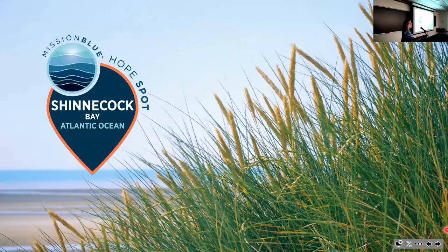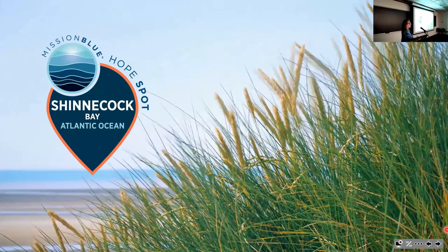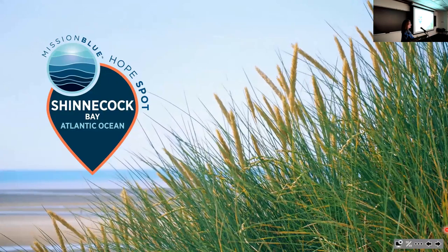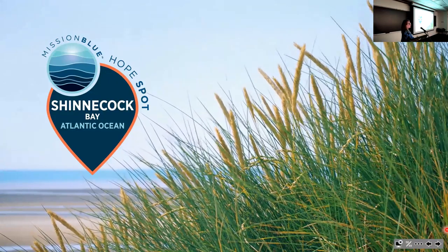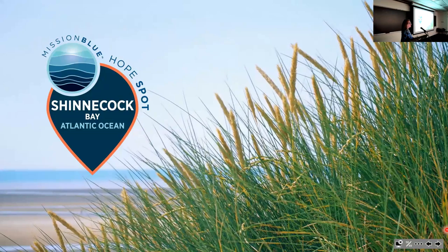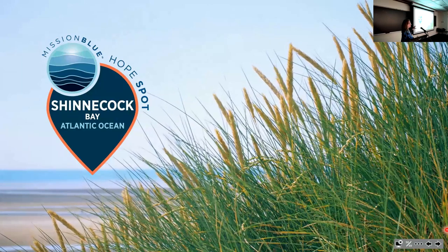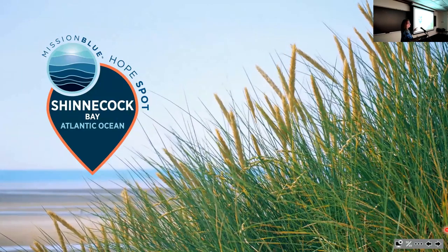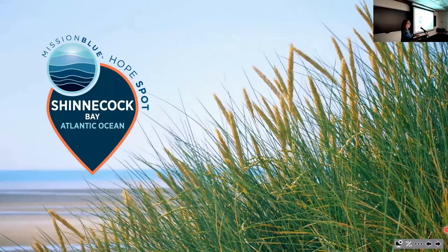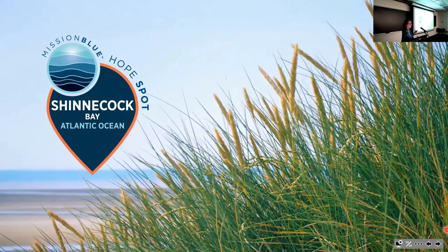Through the Institute for Ocean Conservation Science, with the Explorers Club as second nominator, I nominated Shinnecock Bay to Mission Blue as a hope spot. In 2022, Mission Blue decided yes—Shinnecock Bay deserves to be a hope spot as a beacon showing that we can undo the damage that's been done elsewhere. This now elevates Shinnecock Bay beyond hyper-local to a global example getting significant attention, showing we should have hope and try to fix things.